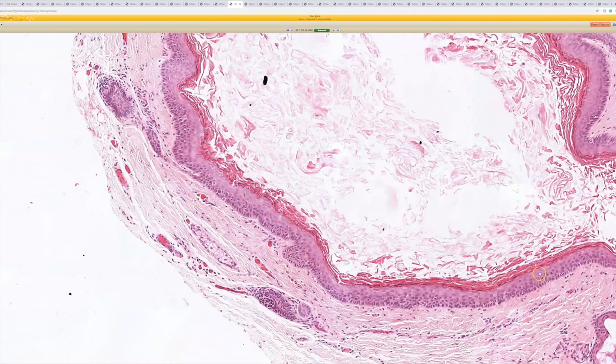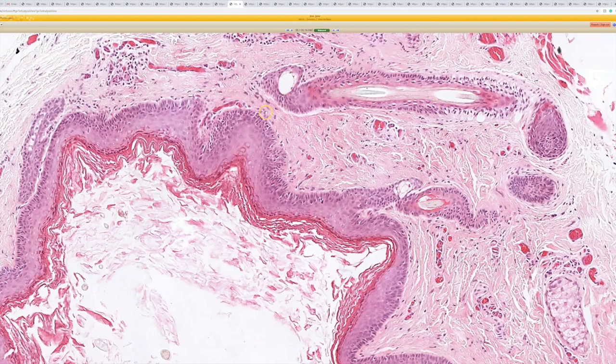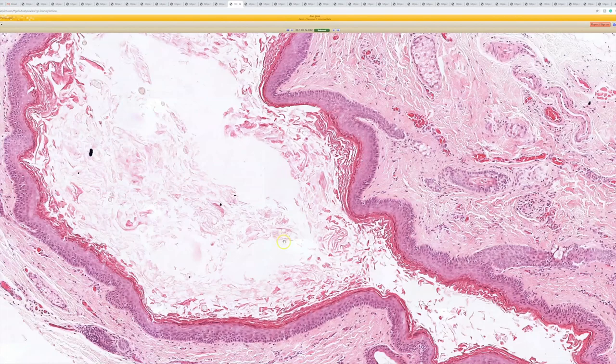But what you get is you get emptying into the cyst — you get sebaceous glands and hair follicles. There are actually real hair follicles with a hair shaft in them here that are emptying into this cyst. And there are some hair shafts in the middle as well.